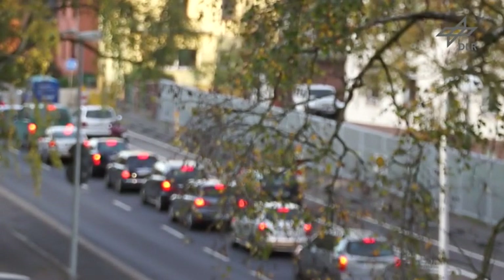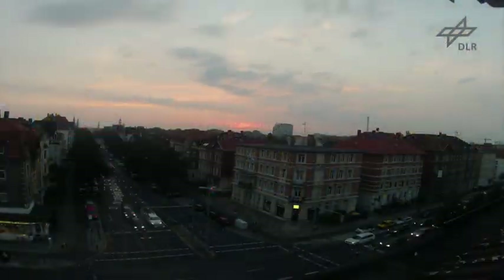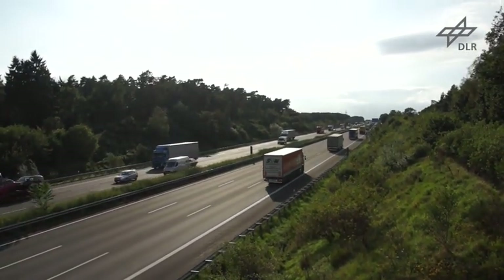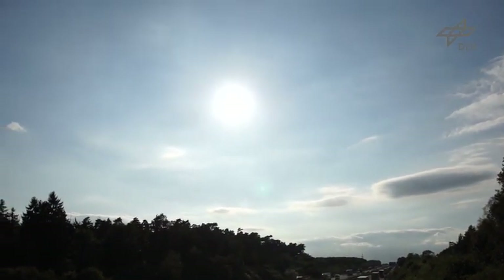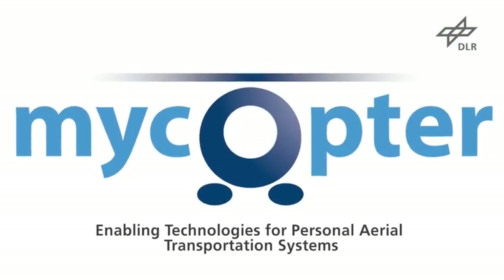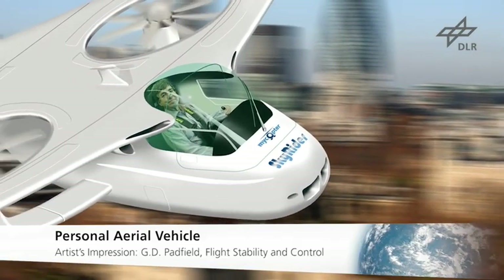Progress in transportation greatly influences our daily lives. Ground-based traffic is constantly increasing, which is causing further congestion problems. Solutions have to be found to meet the future demands of personal transportation. The European project Mycopter is addressing this issue through investigation of technologies for future personal aerial vehicles.